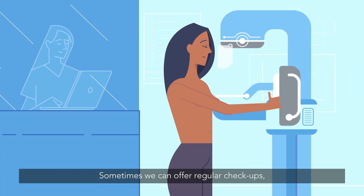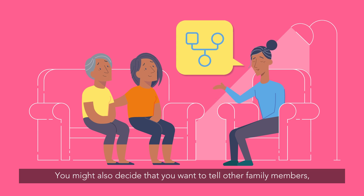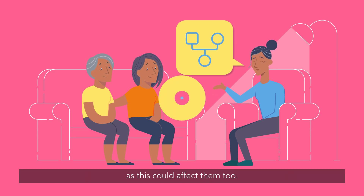Sometimes we can offer regular check-ups, so that if you do develop a new cancer, we'll catch it early. You might also decide that you want to tell other family members, as this could affect them too.